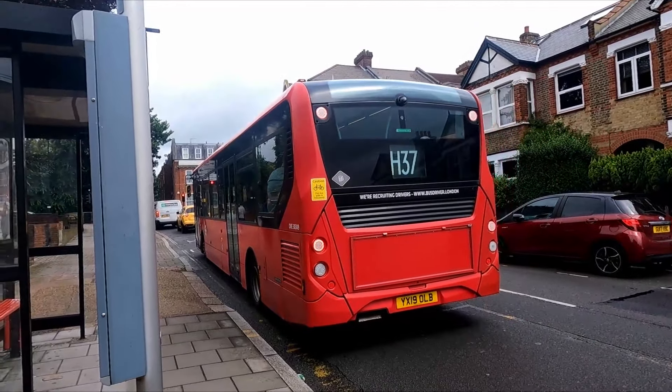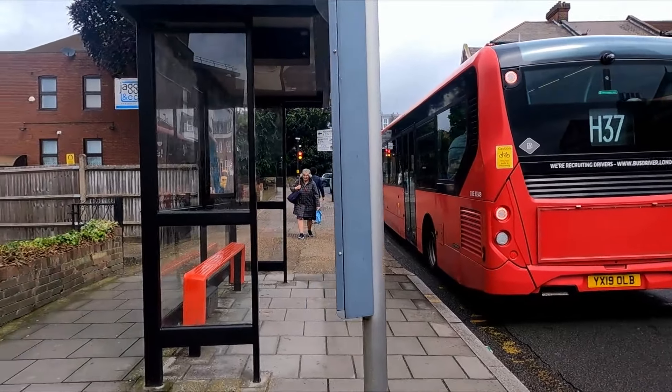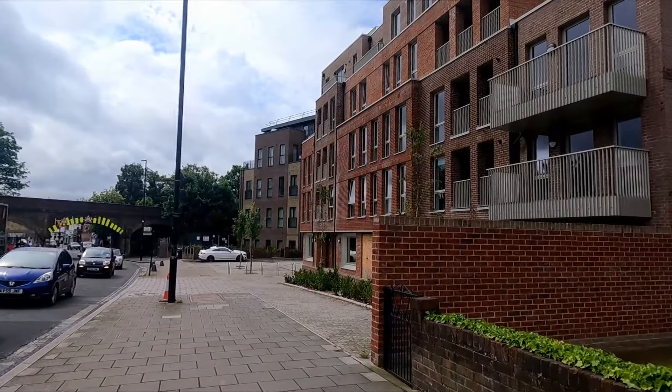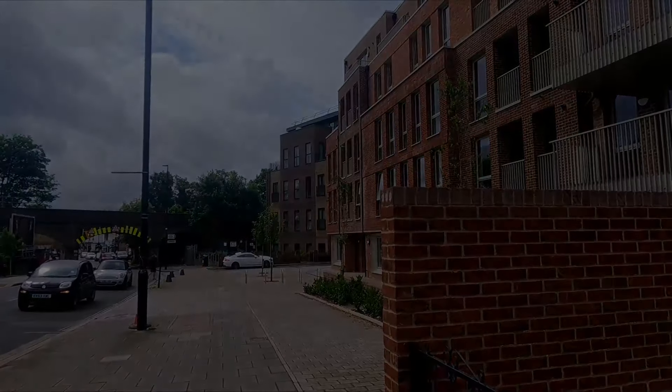We just got off the H37 and we're now here in Isleworth — doing all right for buses so far. Isleworth station is over there where that bridge is.